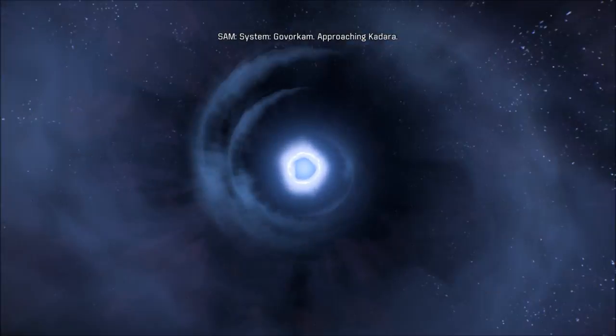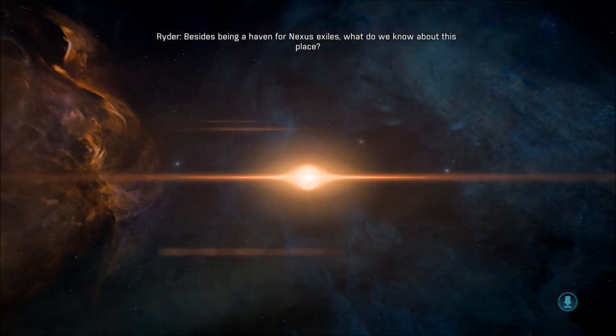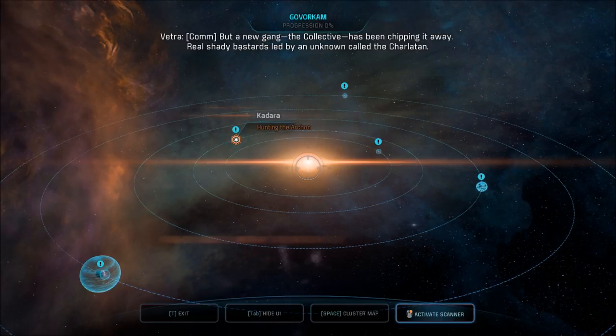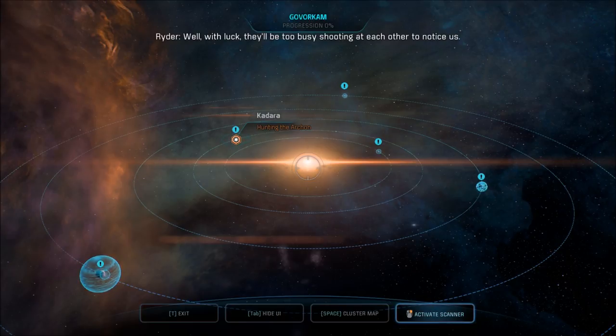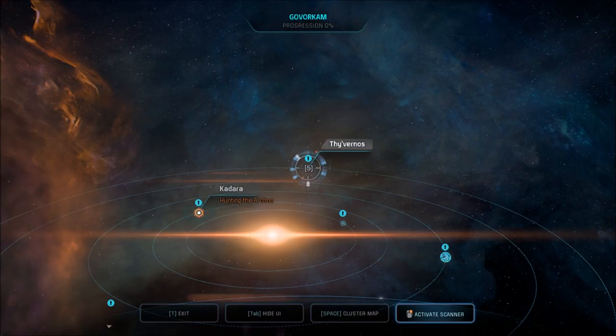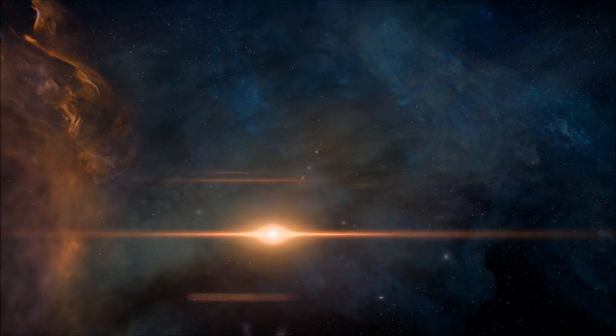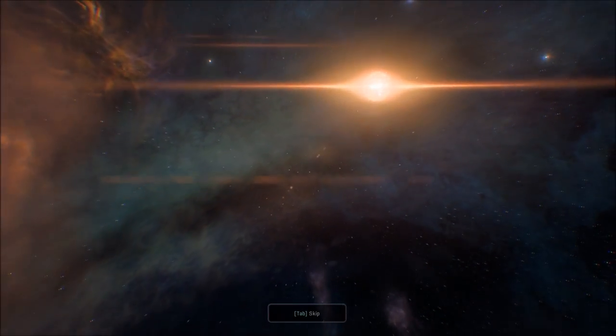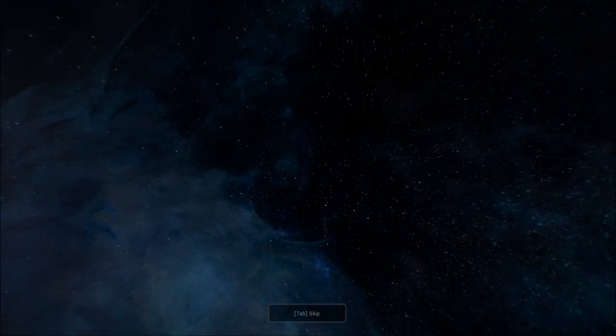Just don't run into that black hole — that would be bad. The Charlatan, huh? Alright, let's check out the outermost planet. We're going to look at all the planets like we always do. Thyvernos. I like these little sequences, pretty cool.